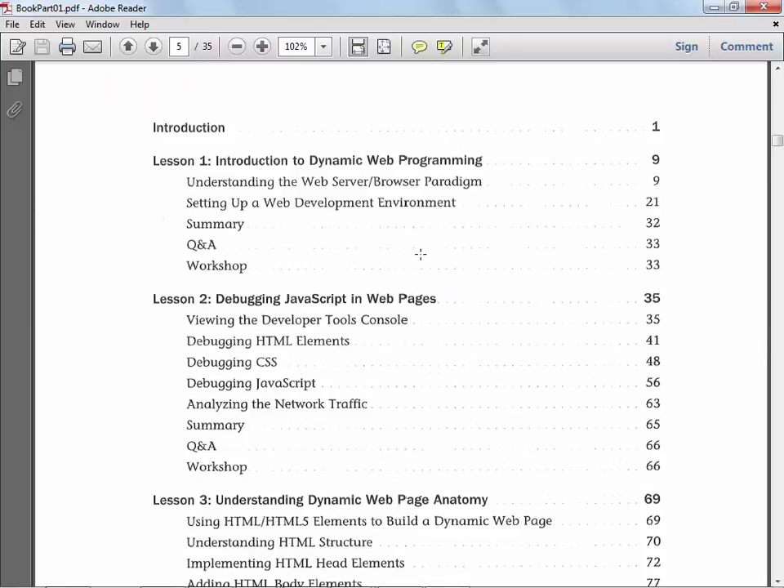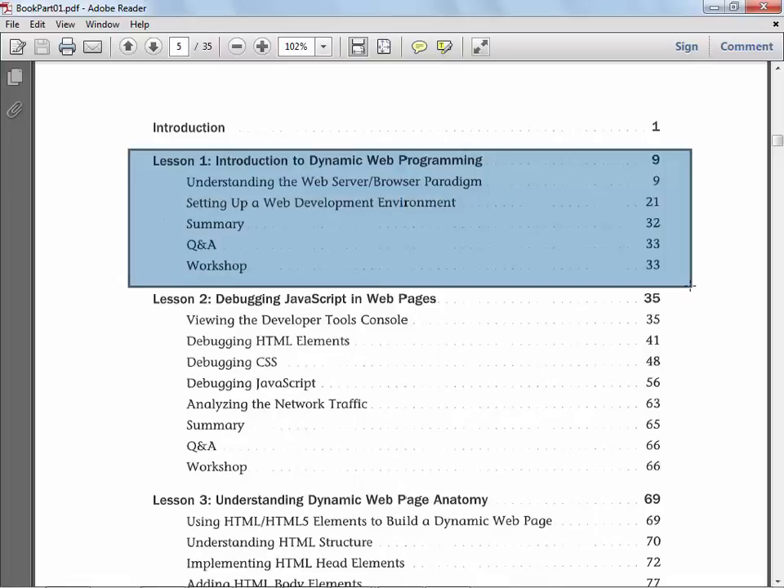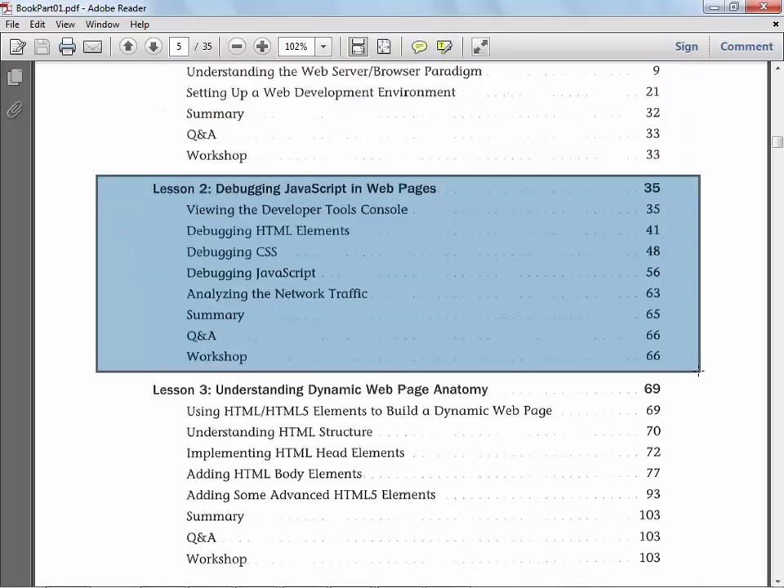Then they go into each chapter in depth and breadth of coverage. This is the one we're going to cover between today and Wednesday. You'll notice we go right into debugging, and I think this is a really good thing because we've never spent a lot of time talking about debugging a JavaScript program.